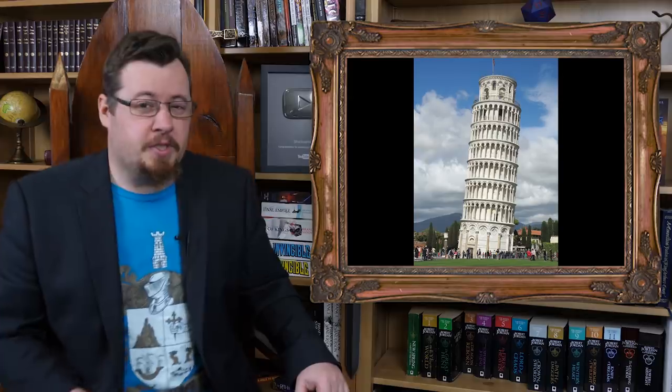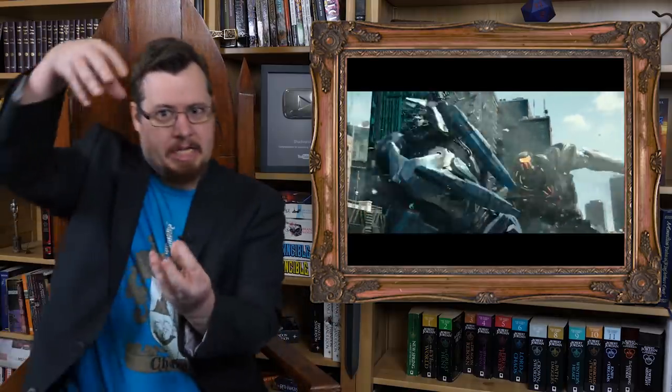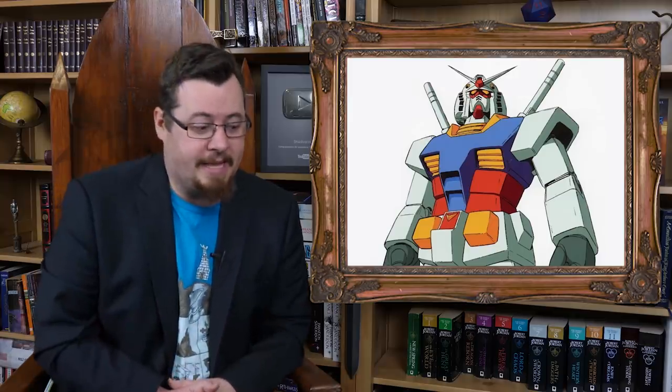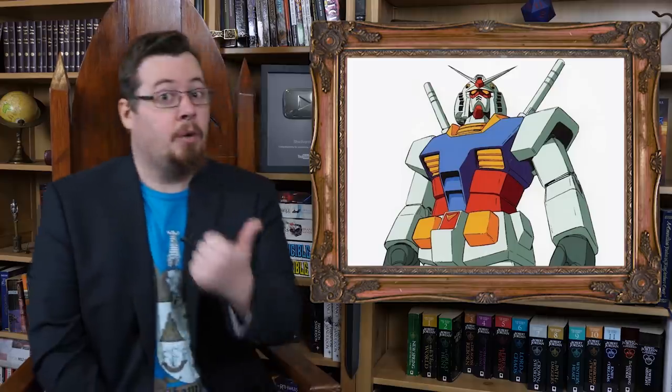You could reinforce it to a certain extent, but when you get to the level of stresses that you see giant robots go under — like jumping, for instance — if a giant robot jumped and landed, there's no materials in the world that could really maintain the compression. The legs would just crash, break off, and fall apart. So the way you have to get around these real world limitations for giant robots is to make fictional materials that are ultra-lightweight and ultra-strong.